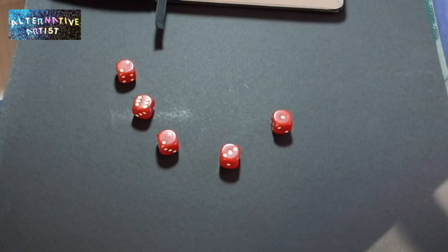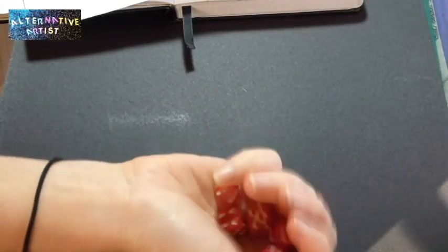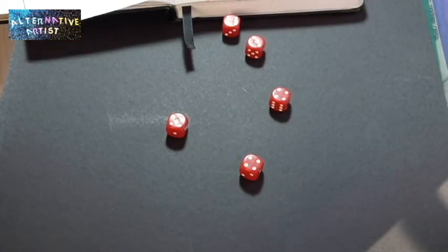Gaia rolls: 10, 11, 12, 13, 14 warbucks. Next will be Alvira. She rolls: 19, 20, 21, 22 warbucks.